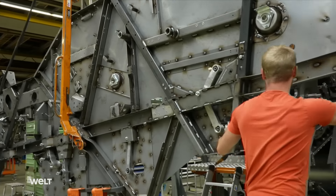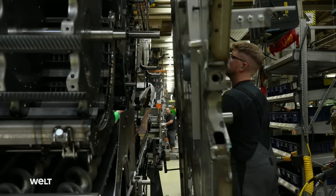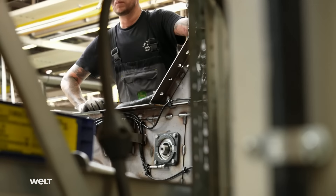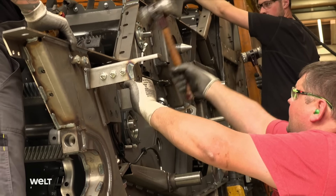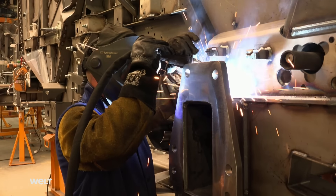Back in the assembly hall, the left side panel of the threshing unit is now being mounted, meaning the drums are attached to both side panels. From this point onwards, the entire combine harvester is assembled around the threshing unit. This also includes welding the front axle mounts to the threshing unit, and the gigantic front wheels are mounted at the end of the assembly line.